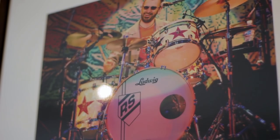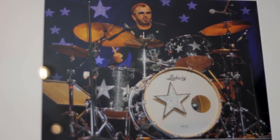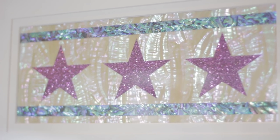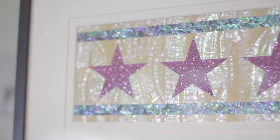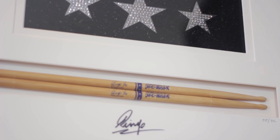Each of these pieces features four elements. First, there's a beautiful photograph of Ringo live on stage taken by his personal photographer Rob Shanahan, showing him playing one of his custom-designed drum sets — sets that were designed by Ringo's personal tech Jeff Chonis. There's an actual sample of the custom finish from the set, and then of course there's the sticks, and each piece is hand signed by Ringo.